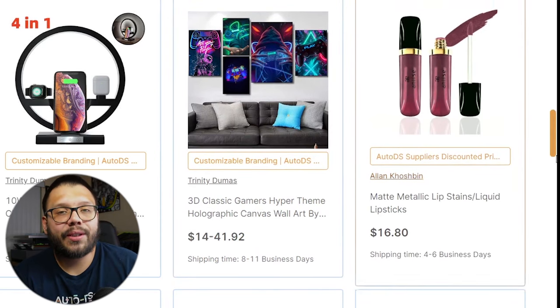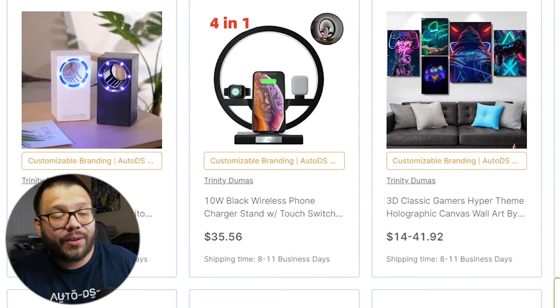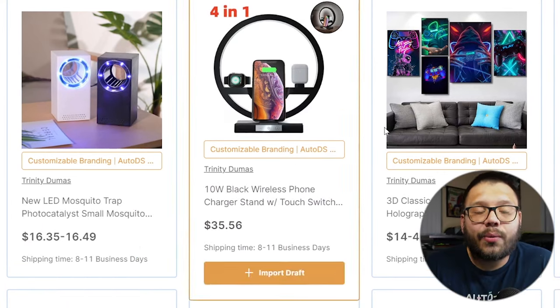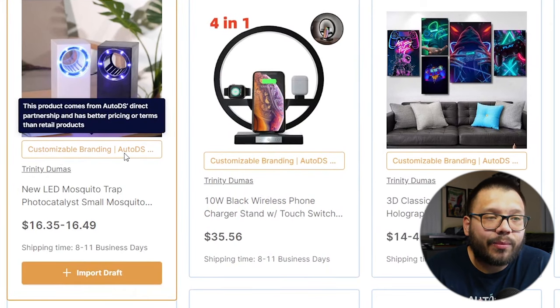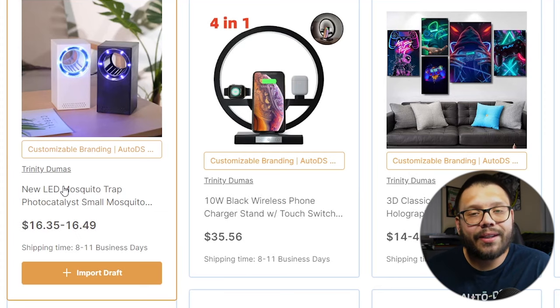Another thing you can benefit from when working with a third-party logistics supplier is white label products or being able to brand your own products. You have a lot easier access to white label products or being able to customize your own branding on the packaging itself, which can be extremely helpful if you're starting your own brand. Even if you don't want to start your own brand, this is still an awesome feature because it adds a personal touch — you can put a thank you note in your customer's packaging. With the AutoDS private suppliers and warehouse, we also offer customized branding: anything that says customizable branding is going to ship with a custom thank you card that has your logo and a thank you message on it.